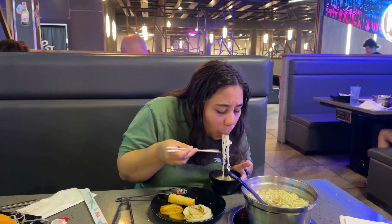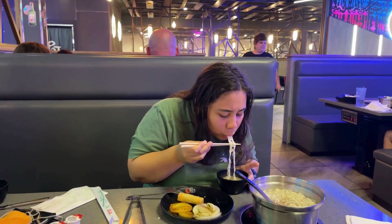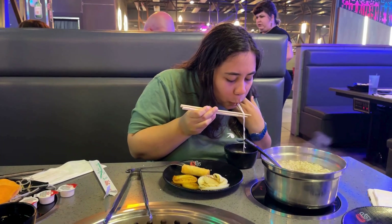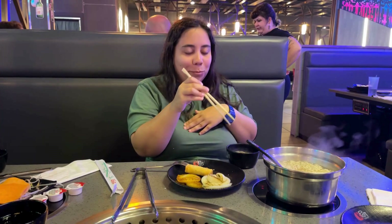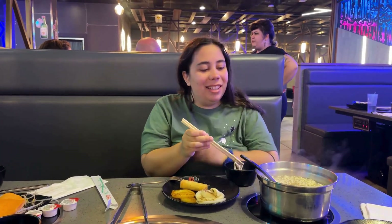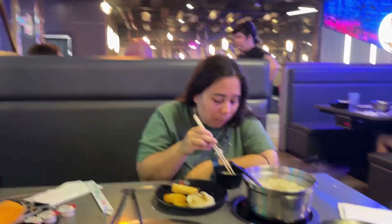Let's see Noelle do it though. Oh yeah, that looks fun. All right, this is the garlic scallops that Noelle grilled up for me. They have a nice char. They're not rubbery, though. They're good. Kudos to the chef.